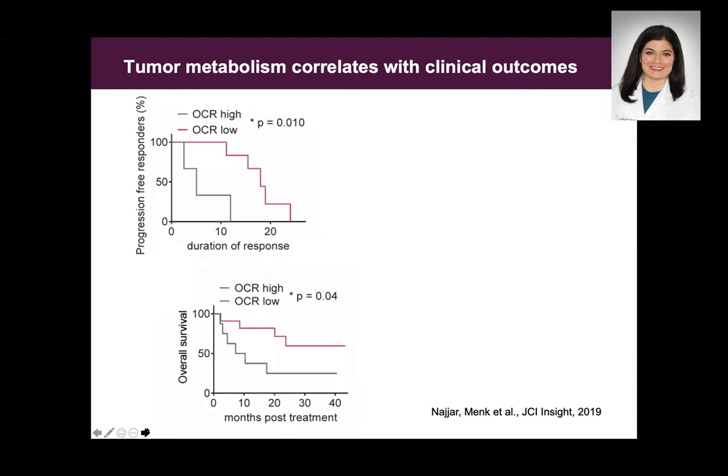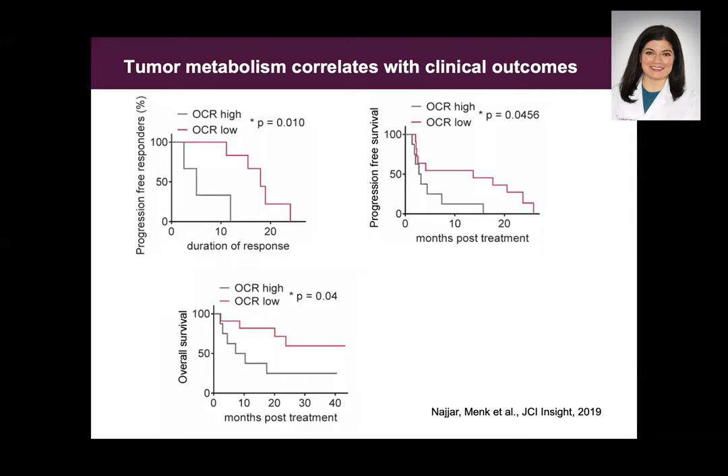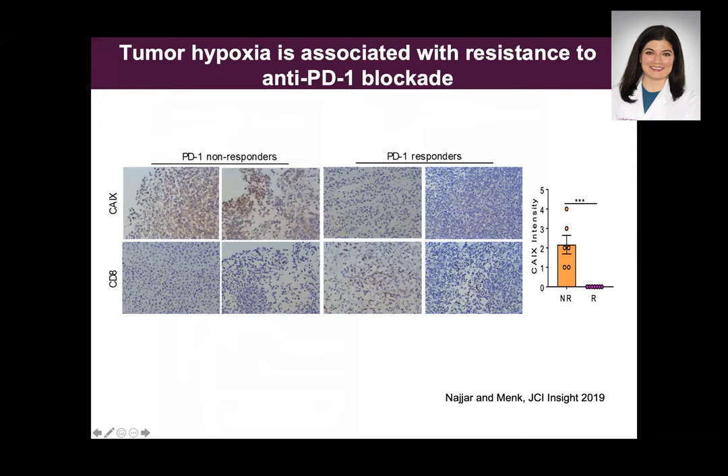Does this correlate with clinical outcomes? The answer is yes. The progression-free survival, overall survival, and duration of response are significantly lower in patients whose tumor cells are heavily dependent on oxygen for their metabolism. We then evaluated levels of hypoxia — low oxygen — within the tumor from these same samples, and found that tumor samples from patients who are resistant to anti-PD-1, such as nivolumab or pembrolizumab, had significantly more hypoxia within the tumor, measured by a stain called CA9.